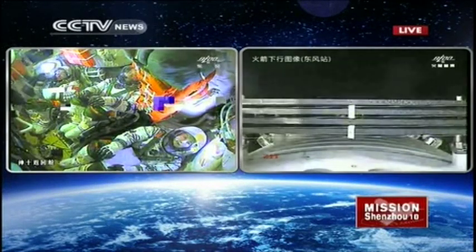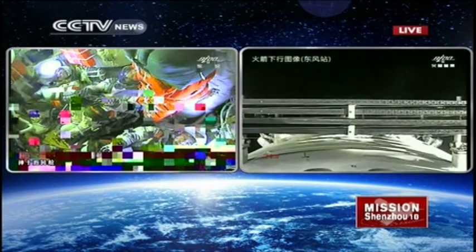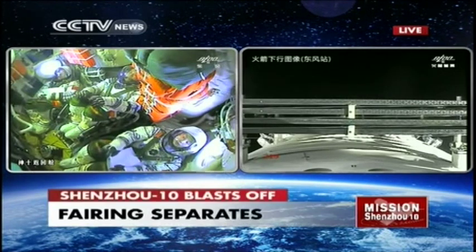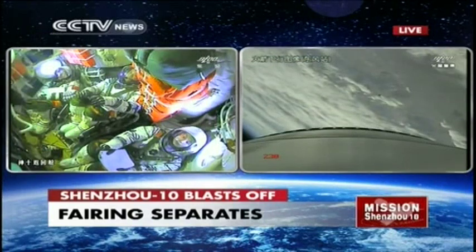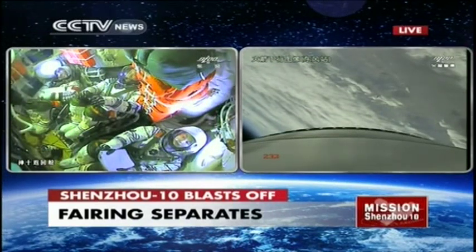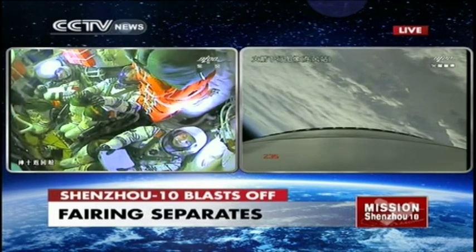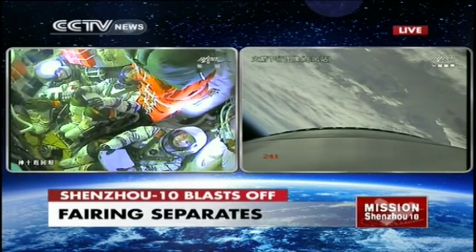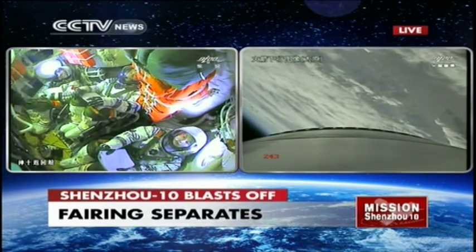We're now seeing an infrared picture of the spacecraft. The fairing of the rocket has also come off. We still have optical radar tracking the spacecraft and everything is going on as scheduled.